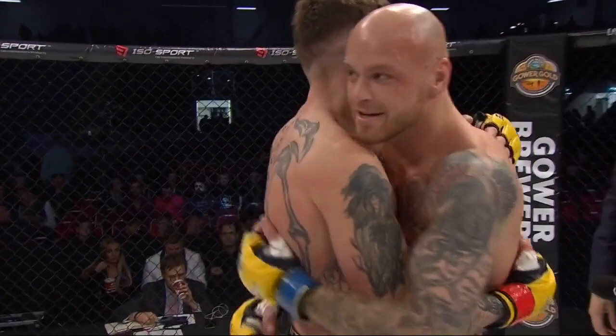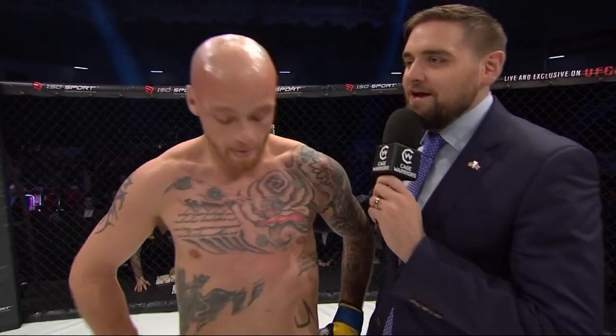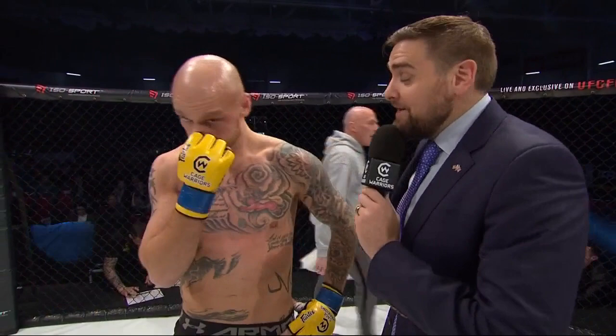I'm here with our winner, Brett Hassett. Brett, last time out at Cage Warriors you suffered a quick submission loss. This time, that's got to be one of the fastest submissions we've ever seen. Well, everyone said I can't do jiu-jitsu, but I almost put this motherfucker to sleep in 20 seconds. I can do jiu-jitsu.